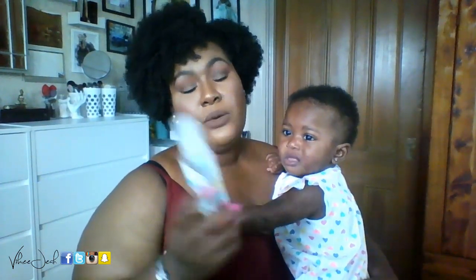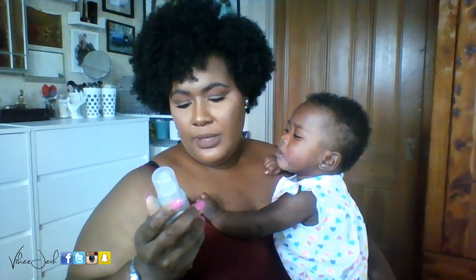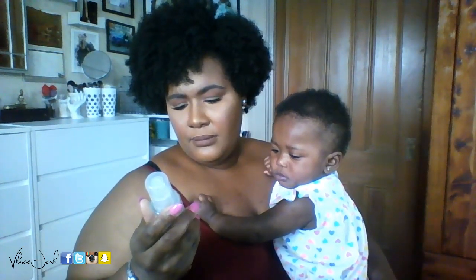Next, also from Honest Company, is the Organic Body Oil — another product we were using to moisturize Nala. It's nice and we have purchased it again. It has no preservatives — it's literally all oils: sunflower oil, coconut oil, olive oil, jojoba oil, grapefruit oil, chamomile, and calendula. It's just an oil blend you rub all over your baby — or yourself, it really doesn't matter. It's cool; buy it if you want to.